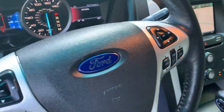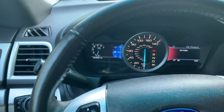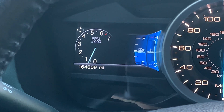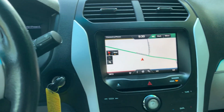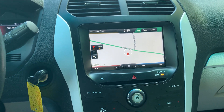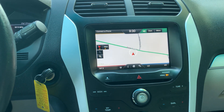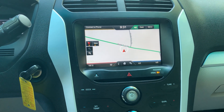We have cruise and audio controls on the steering wheel as well as a Bluetooth hands-free option. The car has 164,000 miles. We have a navigation system, AM FM radio, CD player, Sirius satellite radio capability, and Bluetooth audio connection.